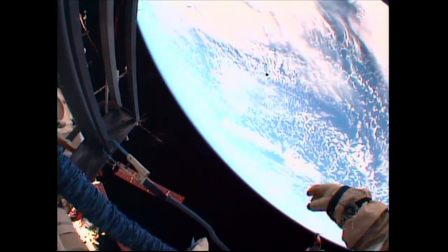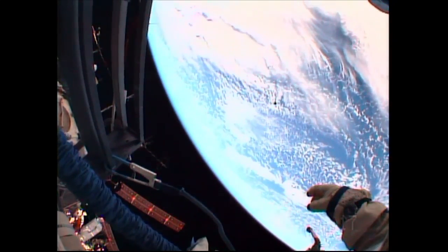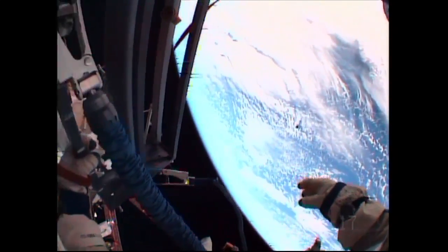Not quite 22 minutes into today's spacewalk, the Peruvian Chaski-1 nanosatellite is now a free flyer, to take pictures of the Earth in both the visible and infrared spectra, as well as to measure temperature and pressure as it orbits the Earth.